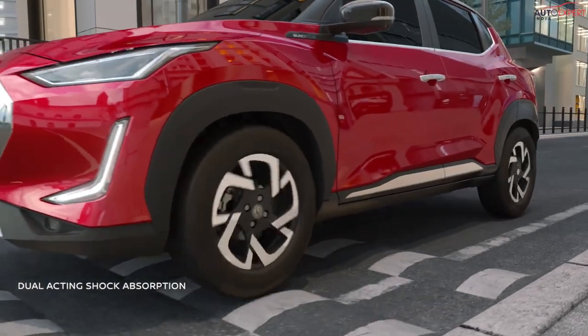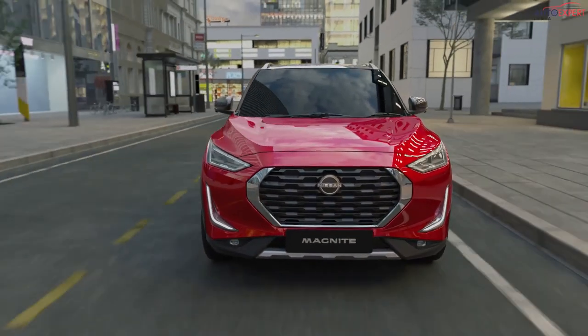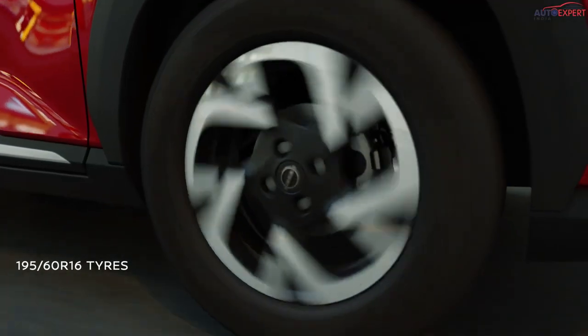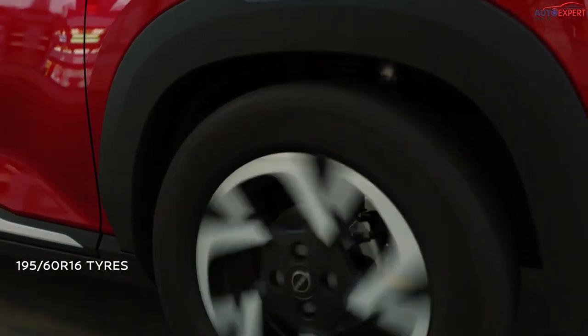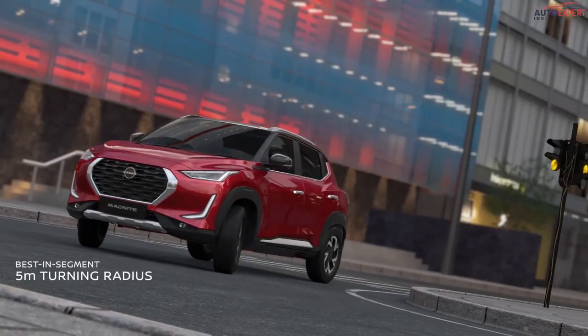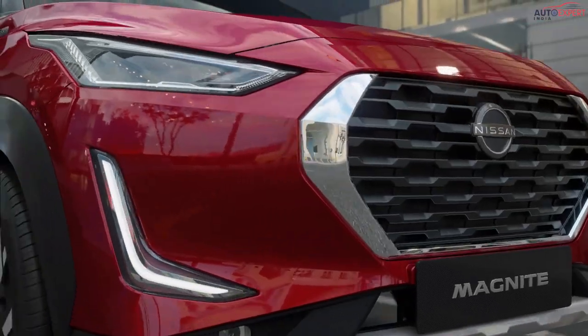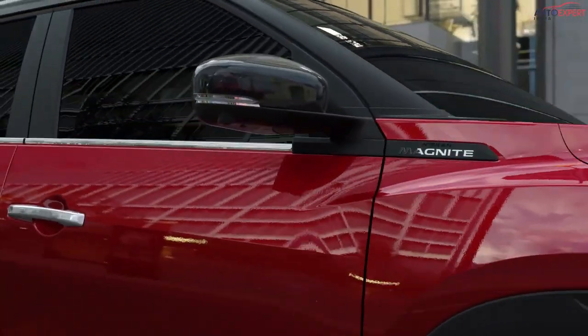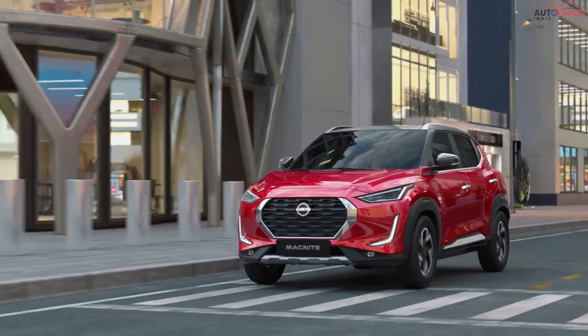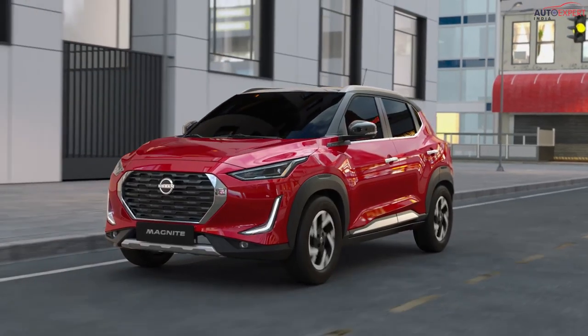Enhanced shock absorption and handling deliver a comfortable and smooth driving experience on any kind of road. Large 16-inch wheels with 195mm tires come with a tire pressure monitoring system and a turning radius that is best in segment. Everything about the Nissan Magnite is designed to elevate the experience of every Indian consumer. With the brilliance that comes with Japanese craftsmanship, it's truly an icon inspired by India.